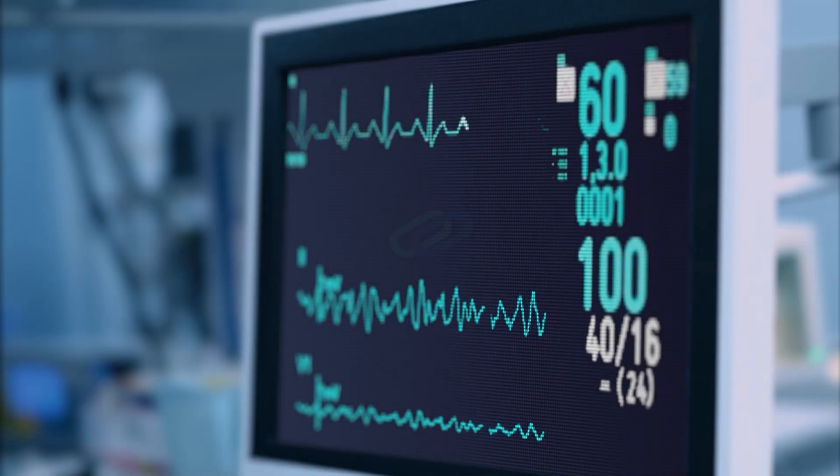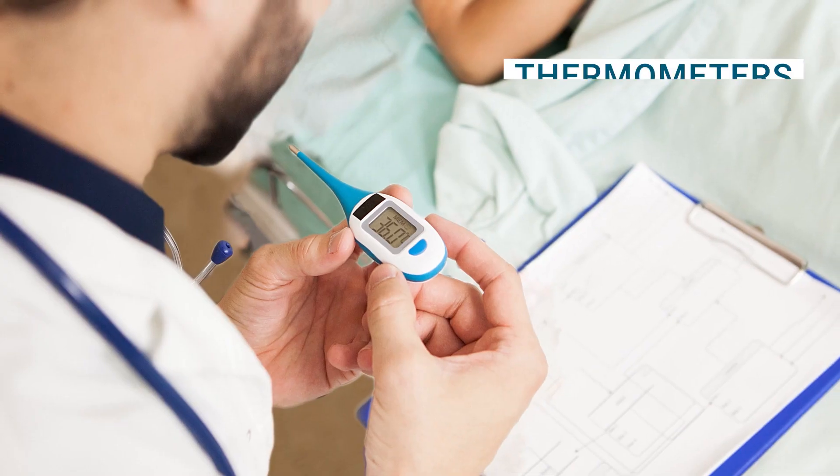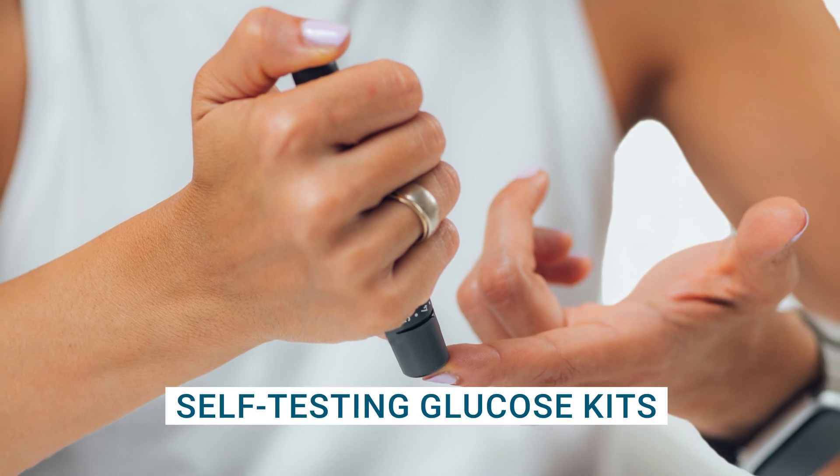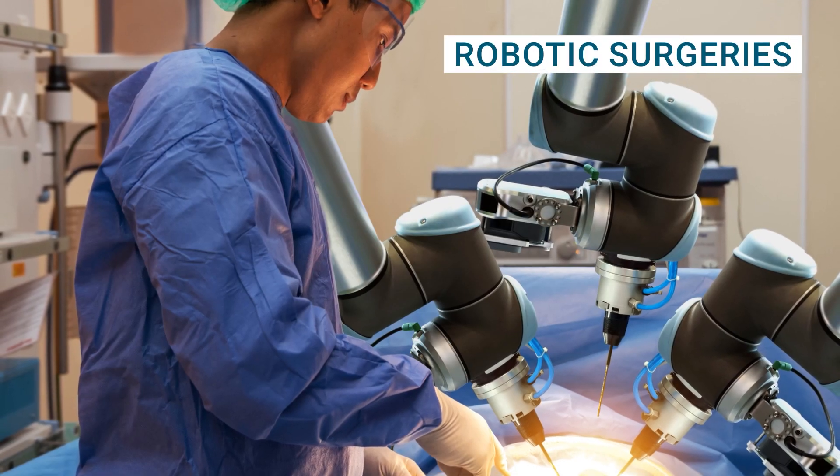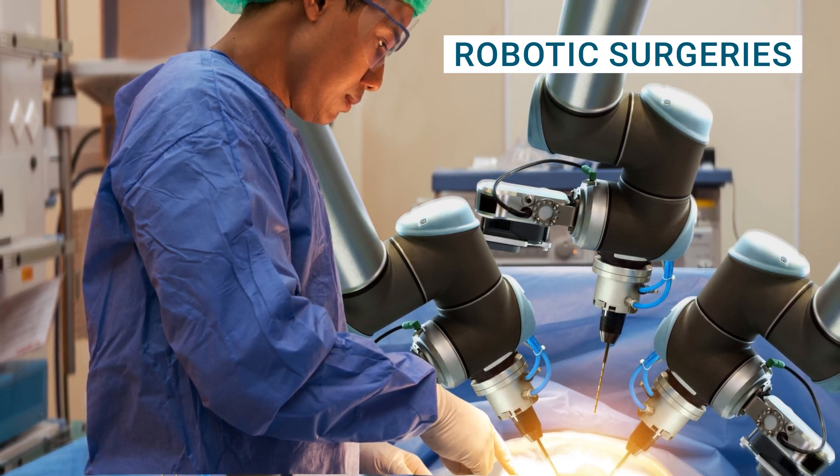We've all come across medical technology in our lives, from thermometers and self-testing glucose kits to CT scans and even robotic surgeries — medical technology is behind it all.